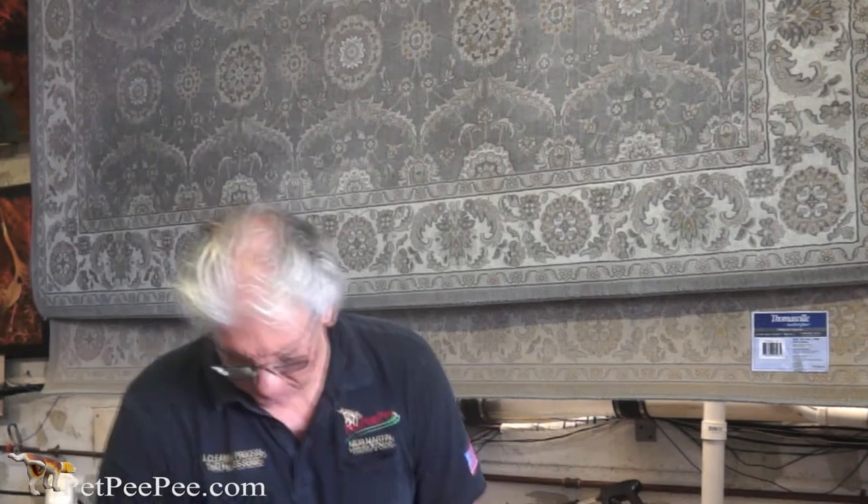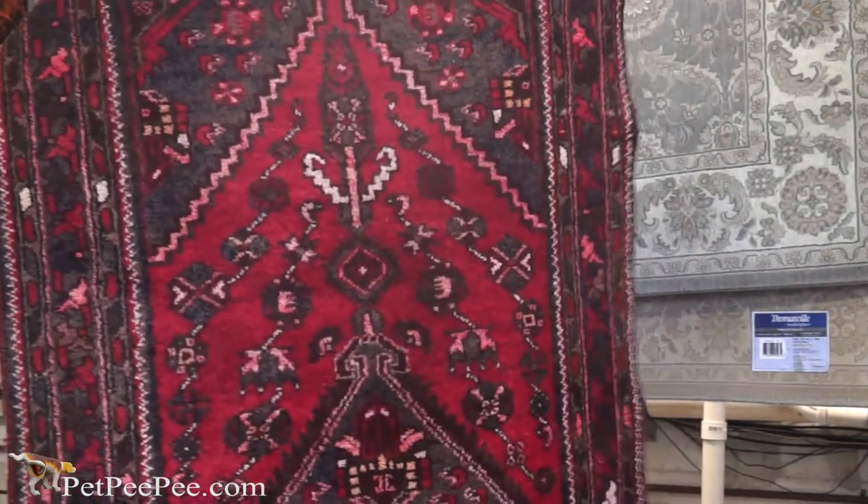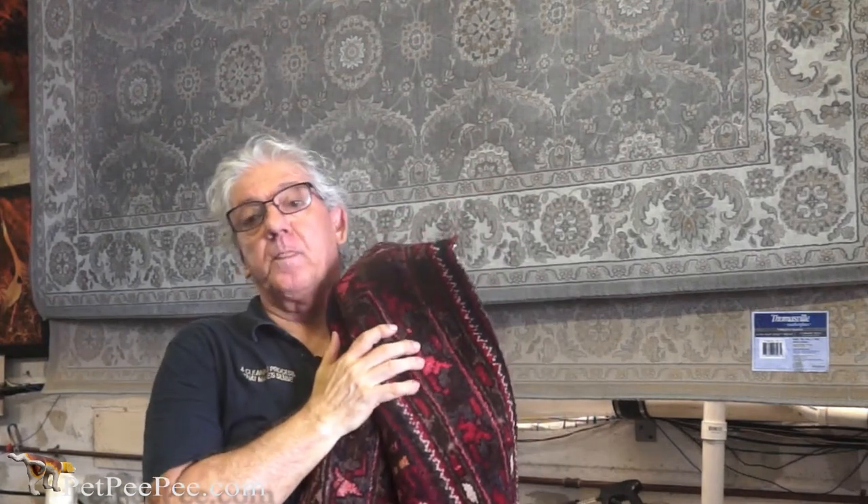If you love Oriental rugs and like the traditional Oriental rug, this is the rug I highly recommend. It's made with a vegetable dye — it's not stain resistant and the color will run. It has all the challenges in the world, however it's beautiful, it is valuable, and it will last for generations to come if you clean it the right way.